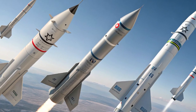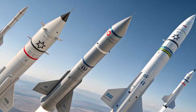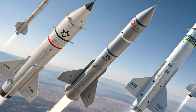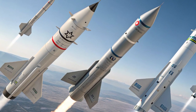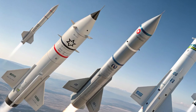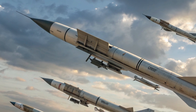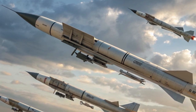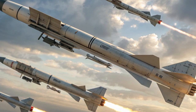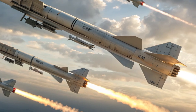For longer-range threats, Israel relies on the Arrow missile defense family. Arrow 2 and Arrow 3 have been operational for years, but in 2026 the Arrow system has reached new levels of sophistication. Arrow 3 in particular is designed to intercept ballistic missiles outside the Earth's atmosphere, providing exo-atmospheric protection against advanced enemy arsenals. Working in collaboration with the United States, Israel has further tested and enhanced the Arrow series to counter evolving missile technologies across the region.